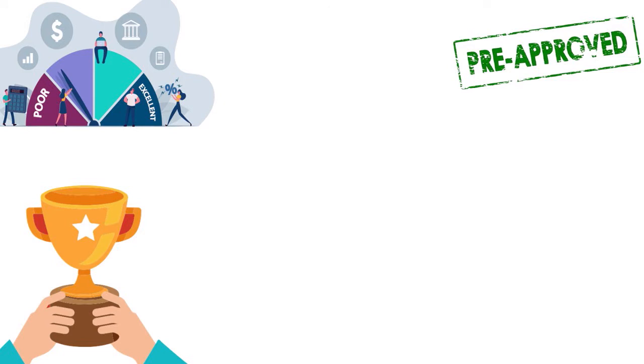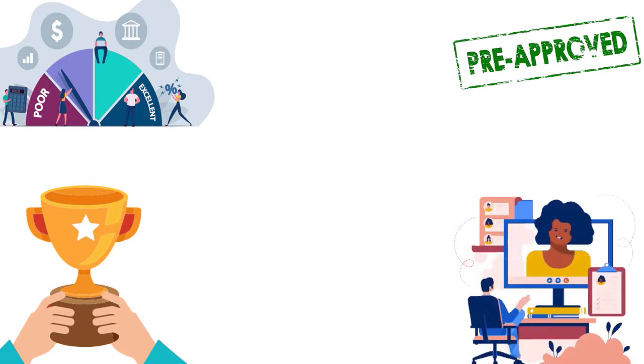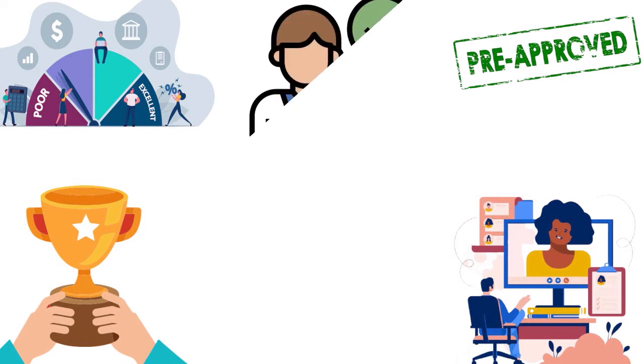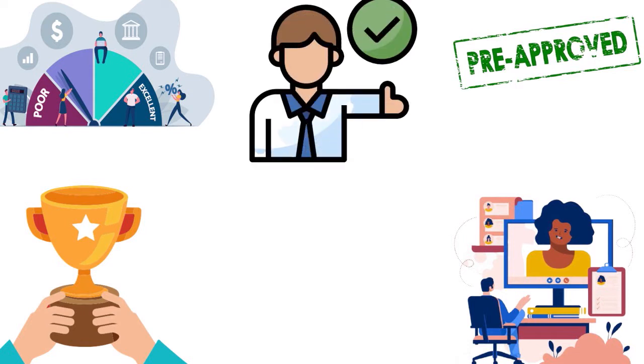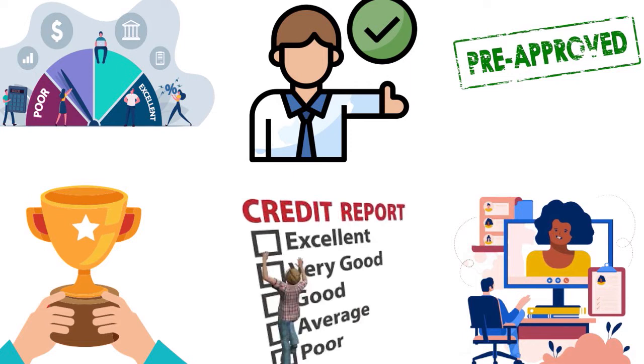A pre-qualified credit card offer means that you have met Navy Fed's initial criteria for a certain credit card before you actually apply. It's not guaranteed that you will be approved, but it's a way to gauge your odds of approval without getting a hard inquiry on your credit report. When you think about pre-qualification, you are thinking about a soft pull — soft credit.